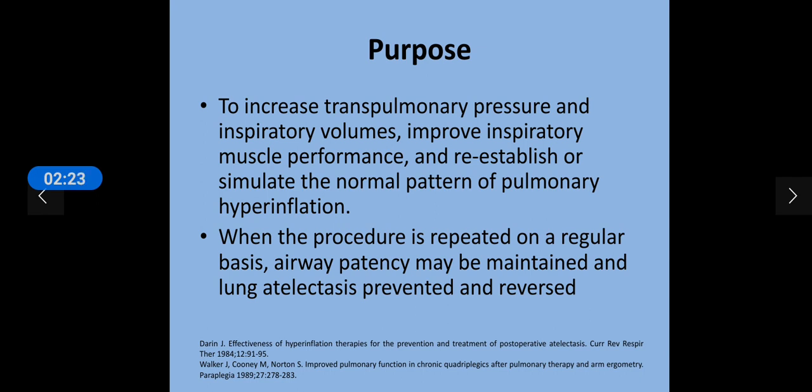When the patient uses this device on repeated intervals or on a regular basis, the airway patency may be maintained, lung atelectasis is prevented, and sometimes it is reversed.